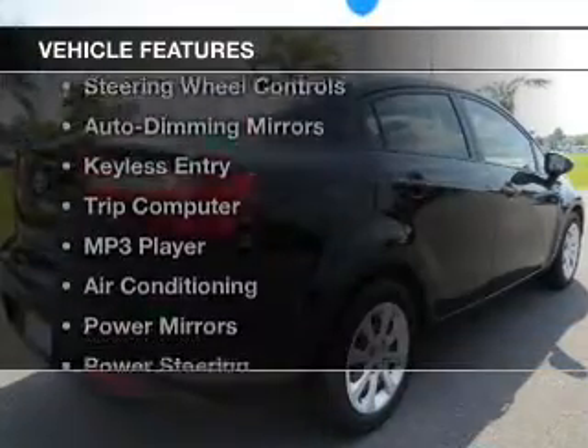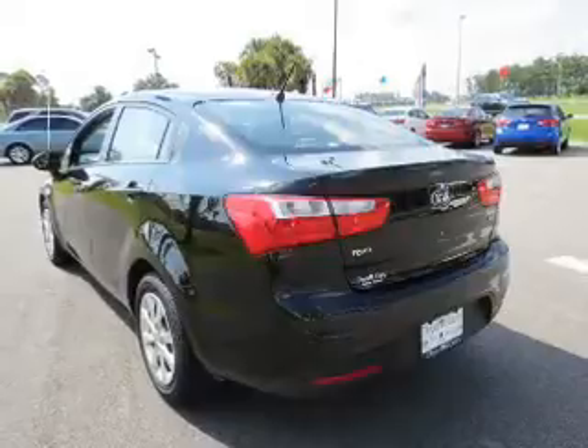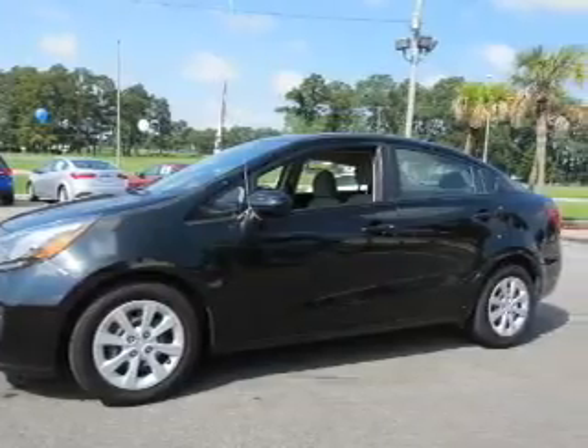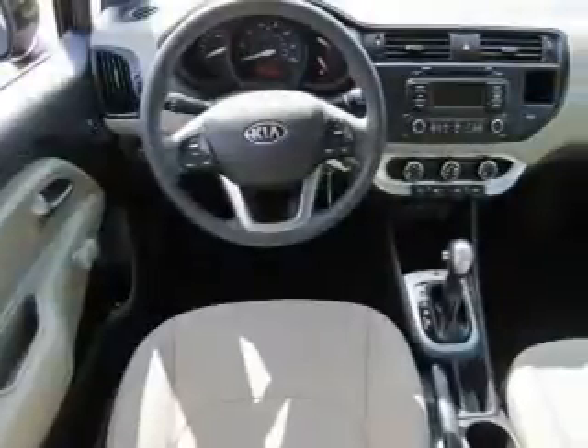The features include a satellite radio, steering wheel controls, auto-dimming mirrors, keyless entry, a trip computer, an MP3 player, air conditioning, power mirrors, power steering, and an AM/FM stereo with a CD player.